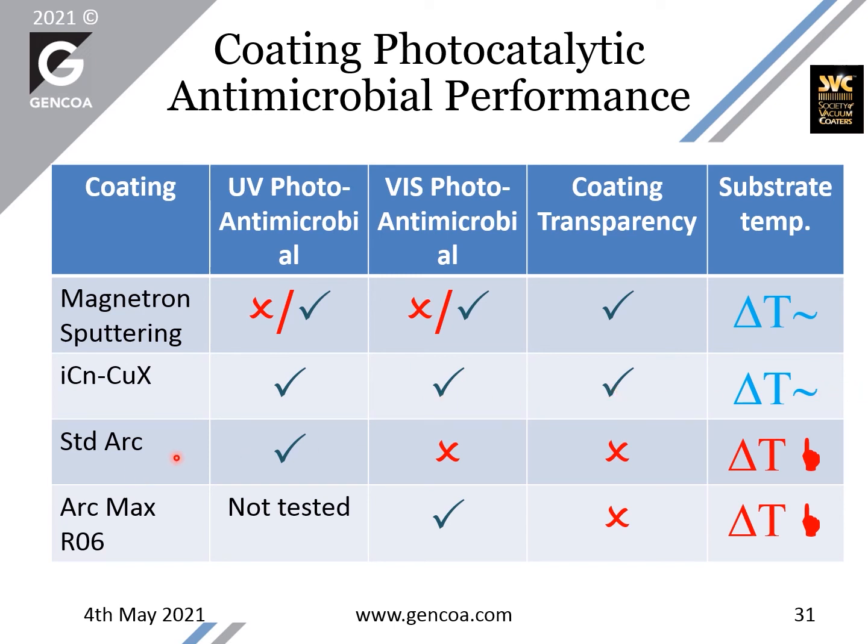With standard arc, UV photocatalysis is more or less easy to achieve, but visible photocatalysis is generally not so easy. Coating transparency is mostly an impossibility, and the surface temperature is typically high. With modifications of the arc process to control defect densities and other properties, it is possible to achieve visible photocatalysis, however coating transparency is not there and the substrate temperature will still be very high.